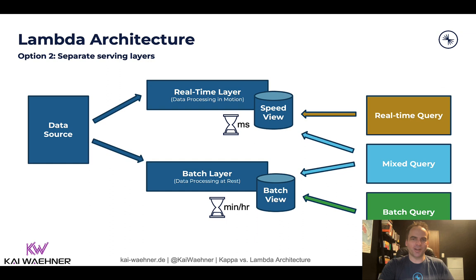If you have two separate serving layers, you need to correlate and connect them together again on the application side. You could have a real-time or batch query that connects to only one layer, but you also need mixed queries to combine historical and real-time data. So no matter if you use separate or unified serving layers in the Lambda architecture, you end up with two separate architectures and infrastructures for real-time and for batch.